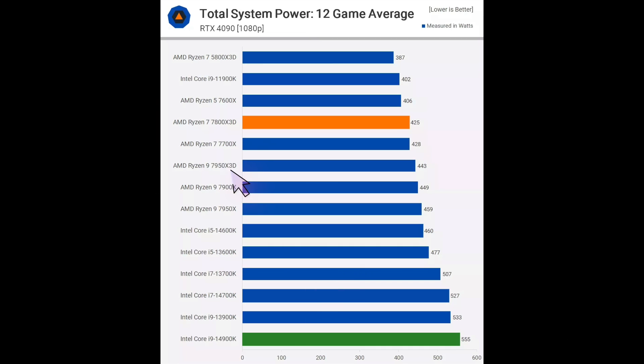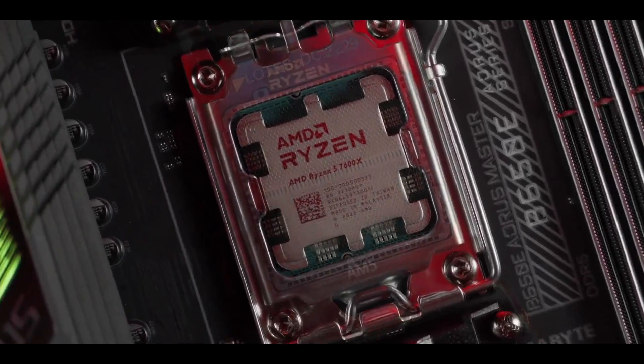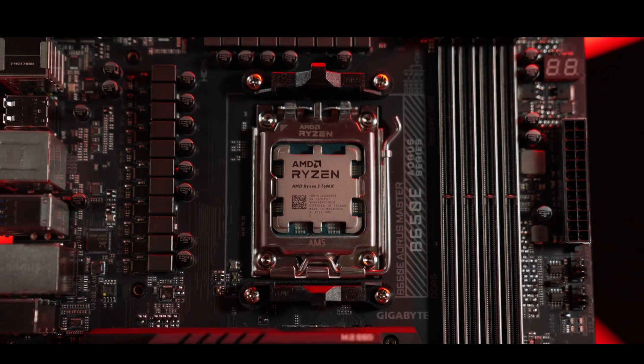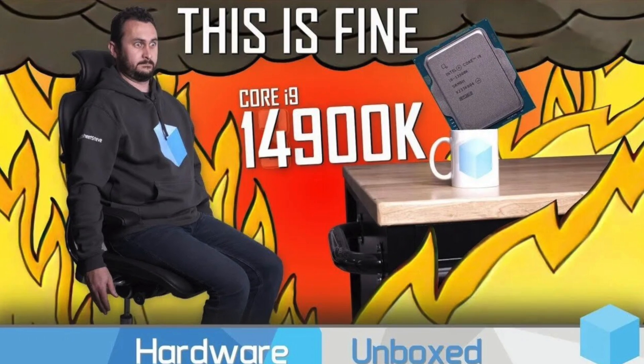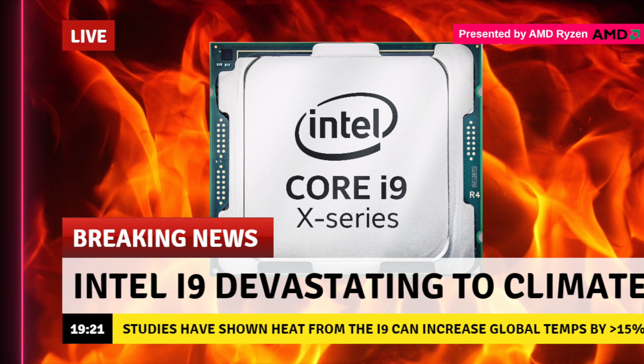For example, the 7950X3D consumes 20% less energy than the 14900K in games on average. We are witnessing this situation because Intel failed to gain a competitive edge over AMD using technological advancements during the last several generations and had to throw more energy at the problem to remain competitive on performance comparison charts in independent reviews. This is precisely why i9 processors are humorously referred to as a fantastic solution to keep warm during winter.